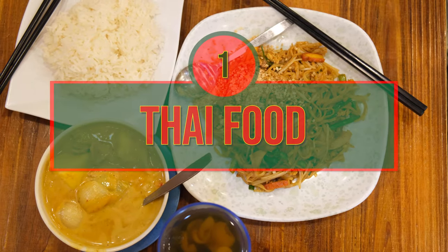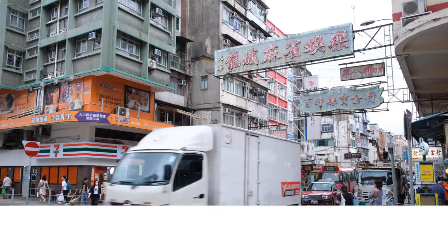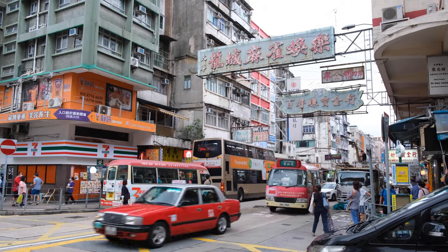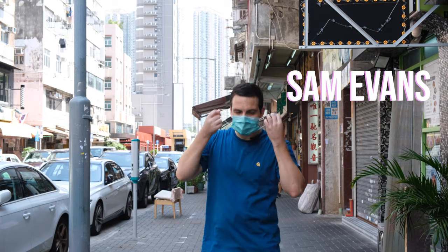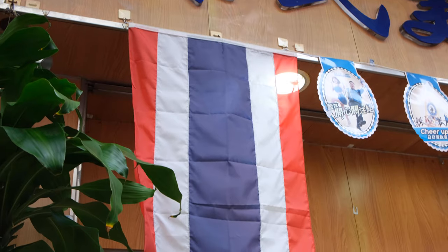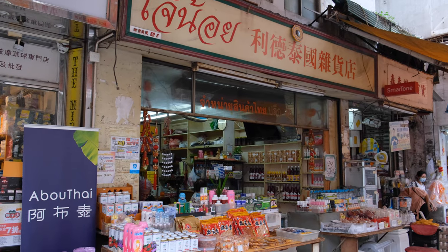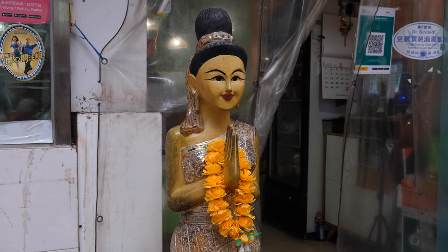Number one: eat till you drop — Thai food. Kowloon City is one of the most diverse neighbourhoods in Hong Kong, and is often referred to as Little Thailand, because of the influx of Thai-Chinese families that migrated to this part of the city during Hong Kong's economic boom of the 1970s. The result is a thriving Thai-Chinese community, with a plethora of restaurants serving up some of the best Thai food in the city, and trying some of that food is an absolute must in these parts.